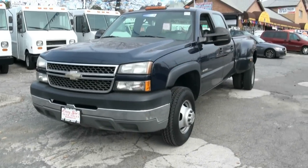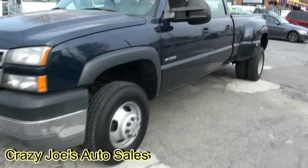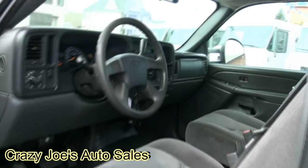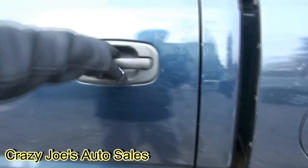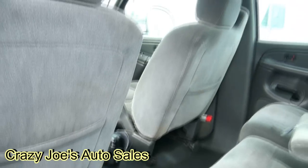2005 Chevy Silverado — this thing is hot. 3500 series with the dualies, definitely ready to do work. And the best part is very low miles: 27,000 miles. It has full rubber flooring. You can bring your whole crew along with you.